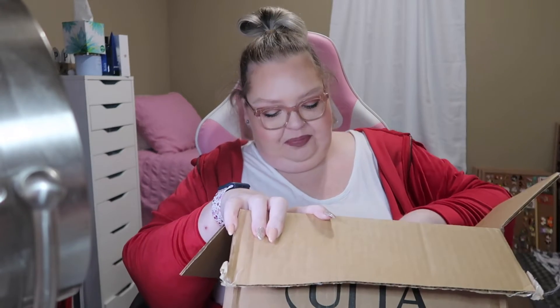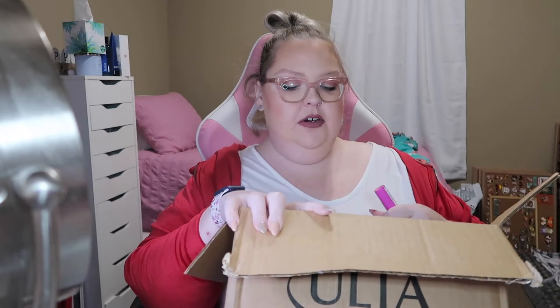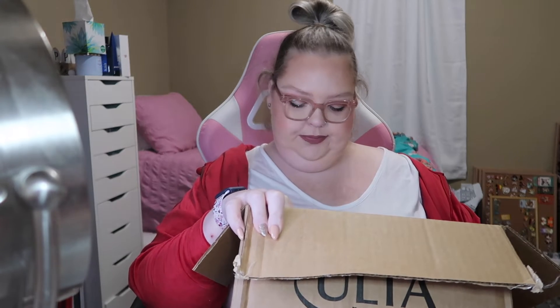Welcome back to my channel! Today I am doing an Ulta haul for October and I got quite a bit — I went shopping, not gonna lie.